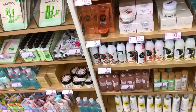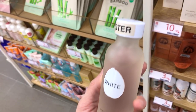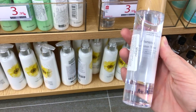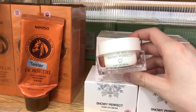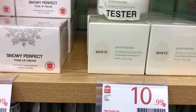Look at all of this stuff — serums, and what is this, a whitening toner for $10.99? The prices here are insane. Things do get a little confusing because this is a Japanese-inspired beauty brand made by a Chinese company, so there's some controversy online. But look — a toner for $3.99. Have any of you guys tried this? Let me know in the comments. These prices just seem too good to be true.